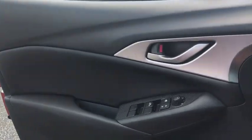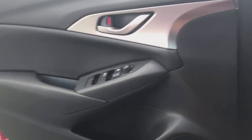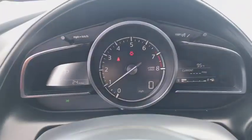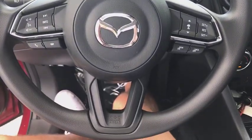Traction control, dual airbags, power steering, four-wheel disc brakes, power windows, rear window defroster, trip computer, electronic stability control, tachometer, brake assist, panic alarm, remote keyless entry.